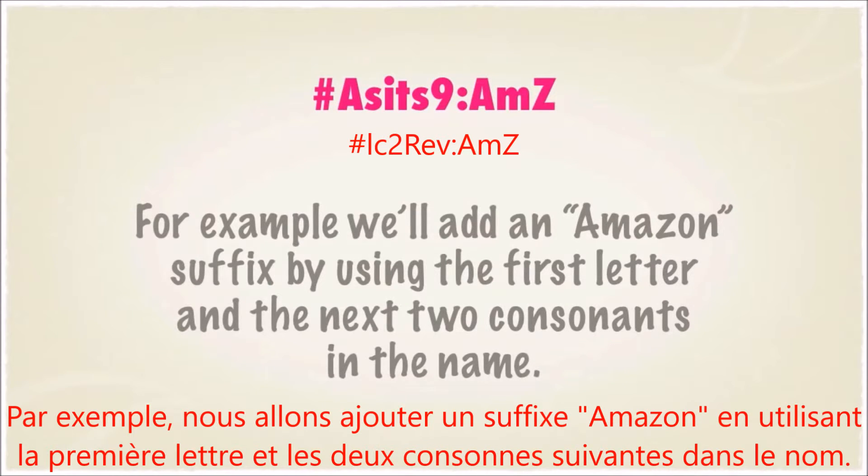For example, we'll add an Amazon suffix by using the first letter and the next two consonants in the name.